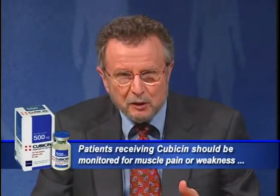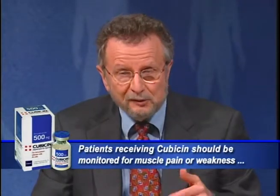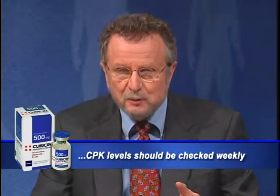Side effects tended to be mild to moderate, including GI disorders, injection site reactions, fever, headache, insomnia, dizziness, and rash. There were also rare reports of muscle injury; for the most part, patients who experienced this didn't show symptoms but did show an elevated blood level of CPK. The drug's labeling recommends that patients receiving Cubicin be monitored for muscle pain or weakness and that their CPK levels be checked weekly.